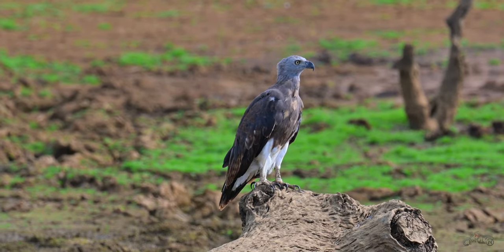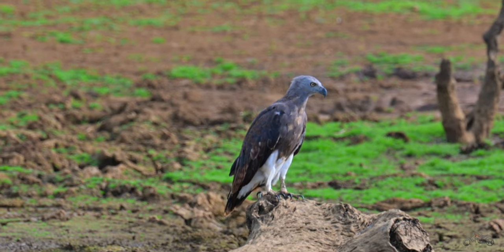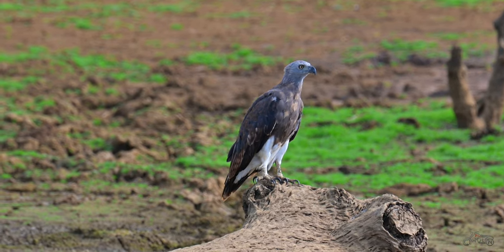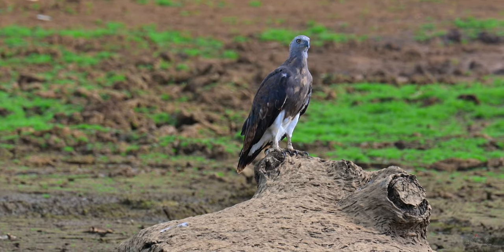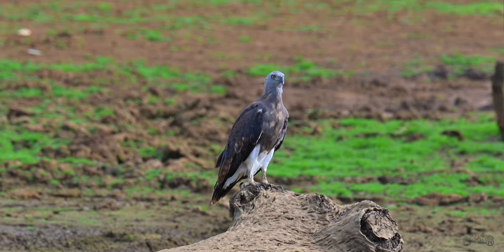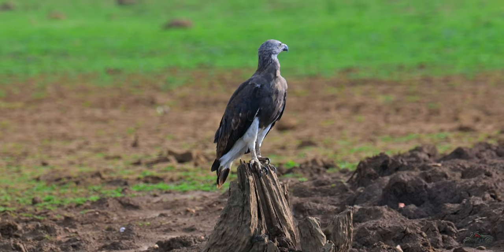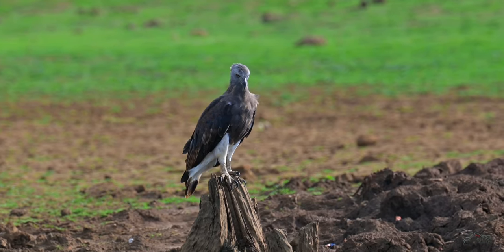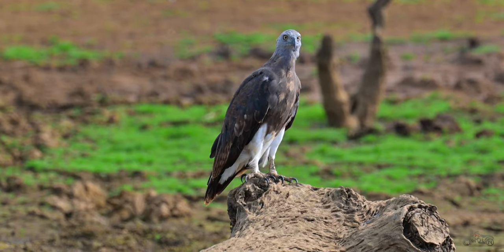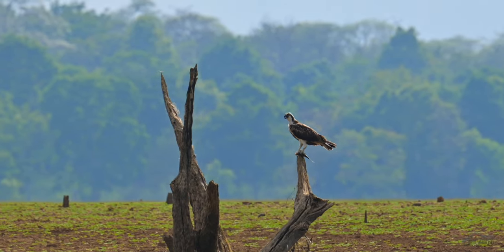That's an osprey. They don't belong to our region — they fly all the way from Scotland to Kerala and Karnataka, spend the winter and summer here, and then fly back to Scotland where they nest and hatch. Ospreys are migratory birds that cover a large distance during the seasons. They mainly prey on fishes, spotting them from the sky and attacking swiftly. Once the fish is caught, it has no escape from their sharp claws.